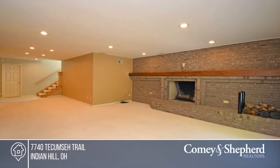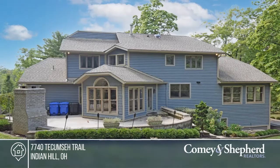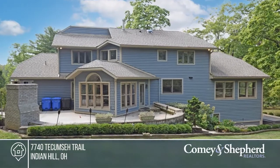Relax and unwind with the outdoor patio featuring a wood-burning fireplace. See how you can unwind in your new home by calling Jessica today.